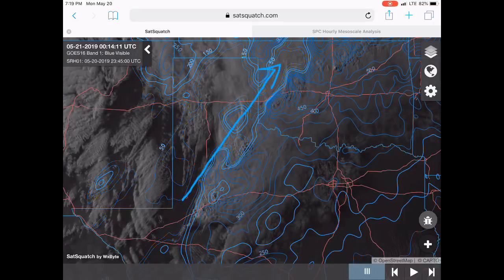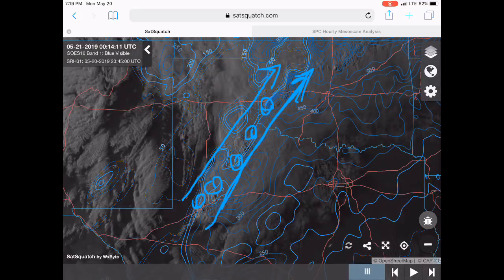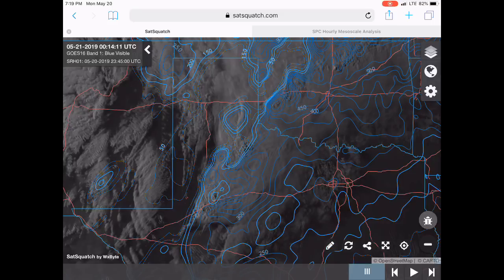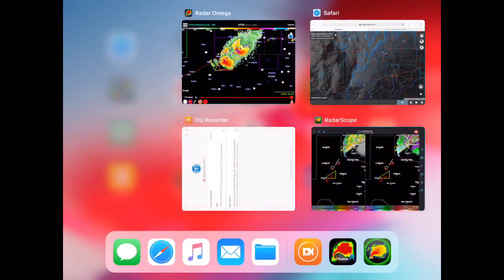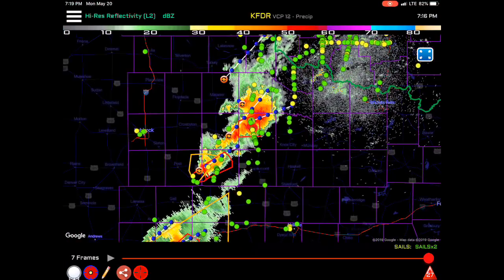The storms kind of developed from northeast to southeast, right along the shear, so the shear vectors were really parallel to the storms. That kind of helped the storms grow upscale into a complex, which lowered the tornado potential substantially. But there is lots of helicity in this region, which could support tornadoes.